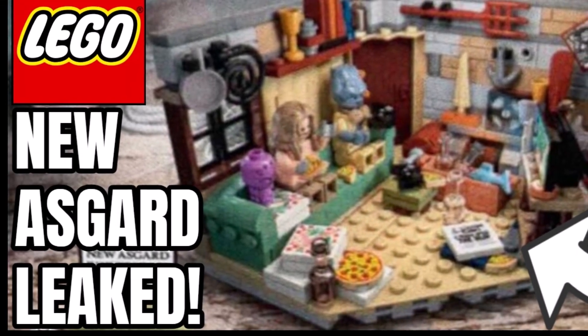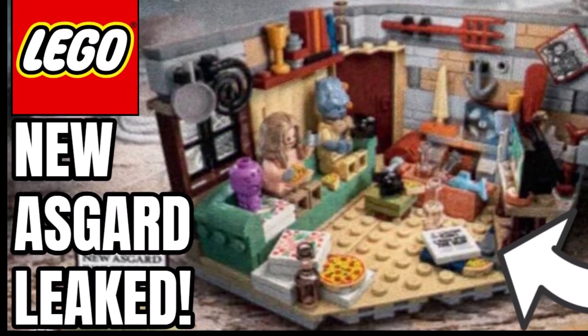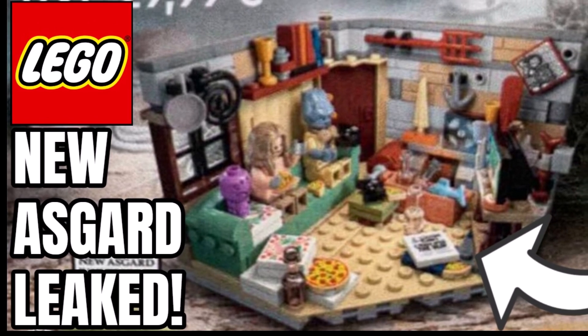Hello guys, Bricklick here and today we have our first image of the brand new Asgard set, so stay tuned to find out more.